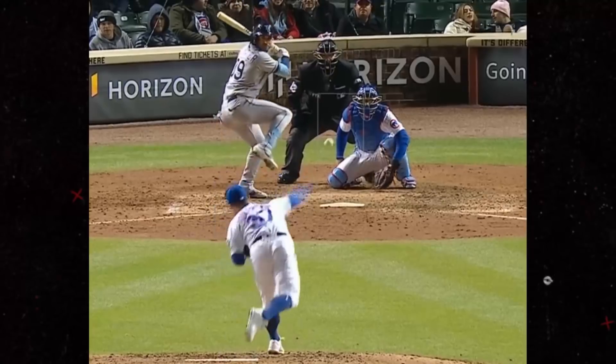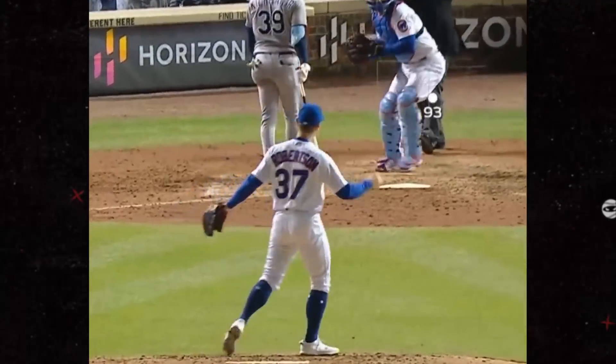David Robertson threw this beautiful backdoor cutter. Look at that — just barely catching the zone. Paint.